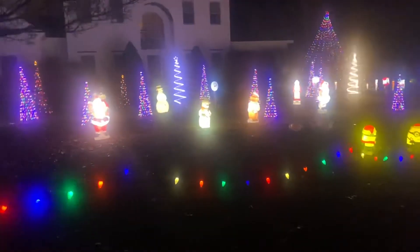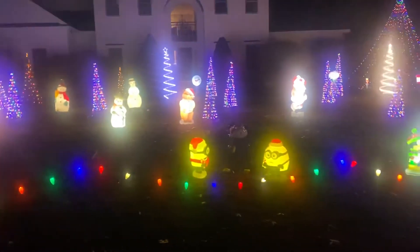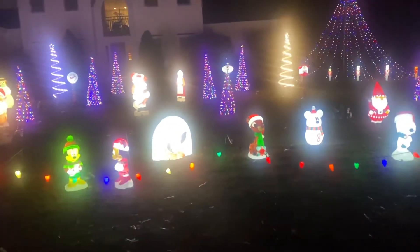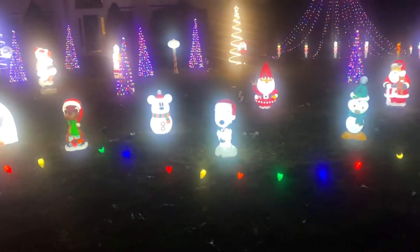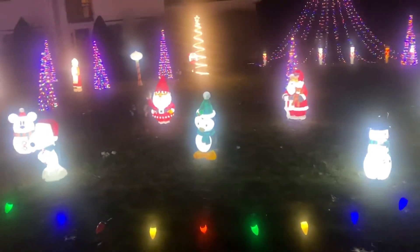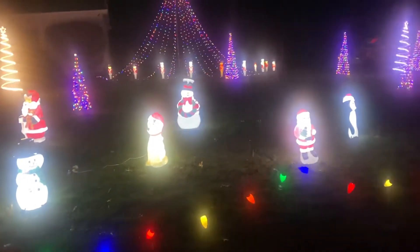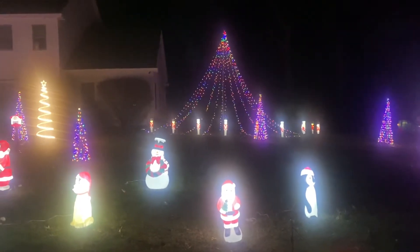There's some other things other than blow molds in here, but kind of cool. We got our minions out front, Mickey and Minnie, a penguin, an igloo, Rudolph, a snowman, Mickey, there's Snoopy and another penguin, a Santa, some snowmen, a golden retriever, and way back there on the tree we got 10 soldiers.